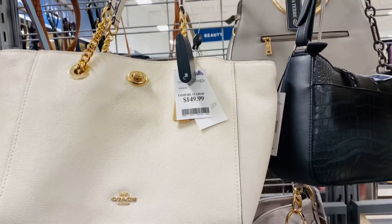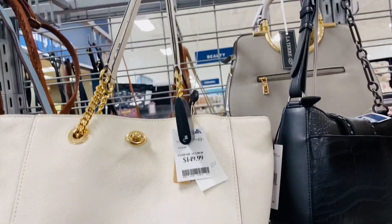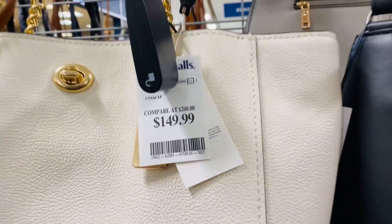Here's an off-white Coach handbag with chain handles and this one is $149.99.